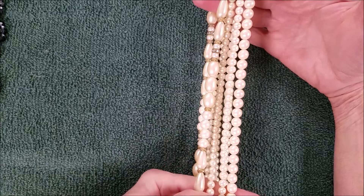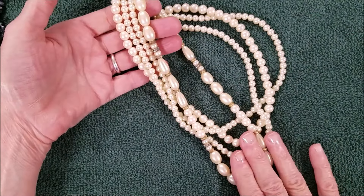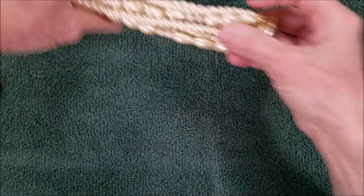They're almost the same length on all of them — this one may be a little bit more, but they're acrylic pearls with a nice look.